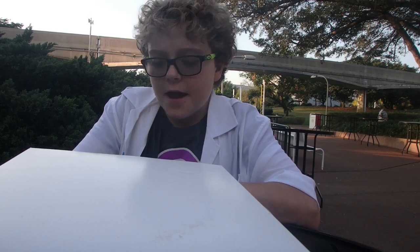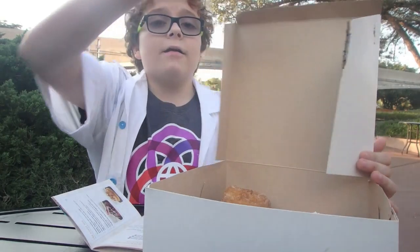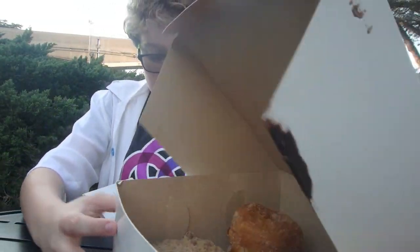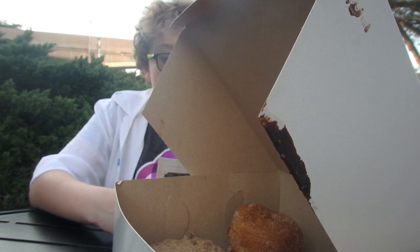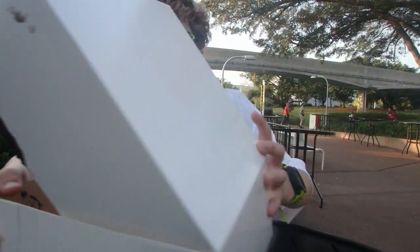We are here at the donut box, which is near Test Track presented by Chevrolet. We got the donut box which comes with all four of the donuts — a croissant donut, a holiday yeast donut, a chocolate peppermint donut, and an eggnog cream-filled donut. So let's try the donuts.